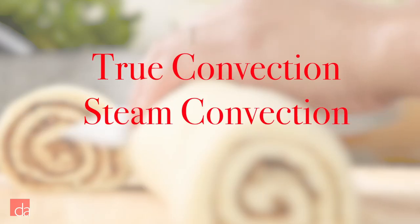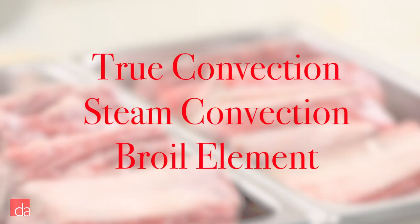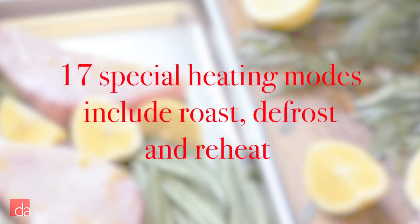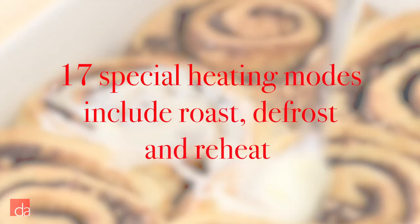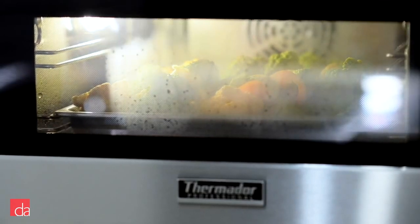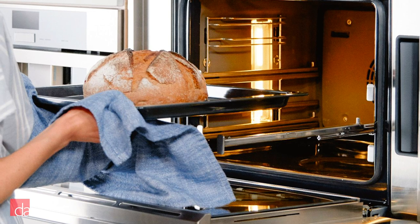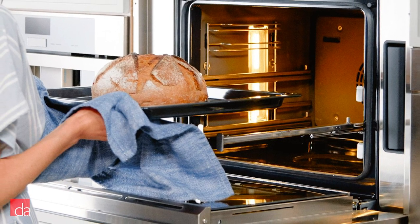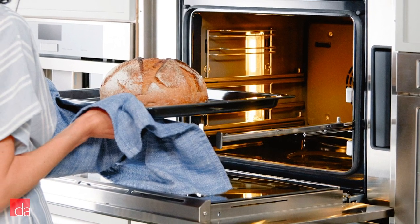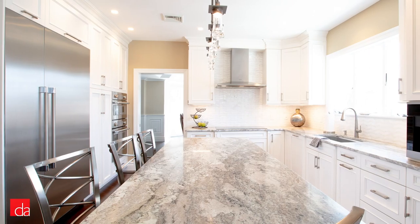Its true convection, steam convection, and broil element give you some of the widest culinary possibilities. It also includes 17 specialized heating modes including roast, defrost, and reheat. If you're looking for easy installation, you won't need specialized plumbing for these models since they use a water reservoir versus other steam ovens. Design wise, you can install them fully flush with your cabinets giving you a seamless kitchen design. This was a main sticking point for many designers as the previous version of the product was not meant for flush installations.